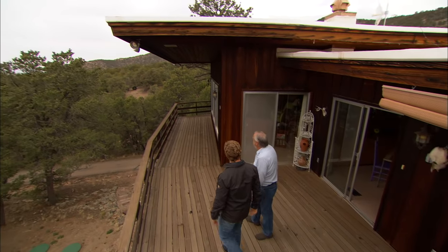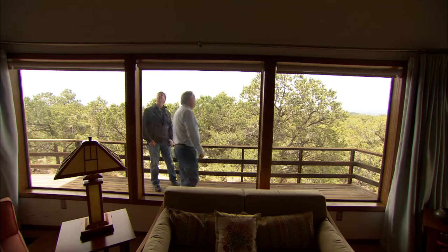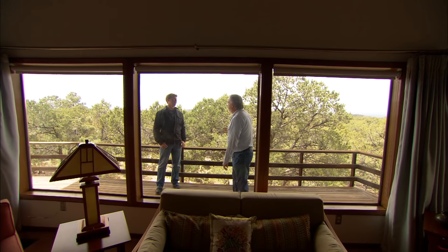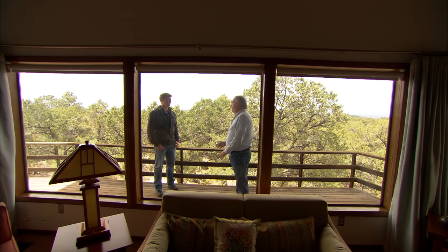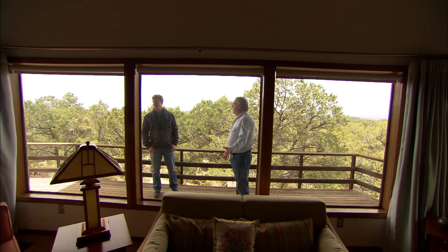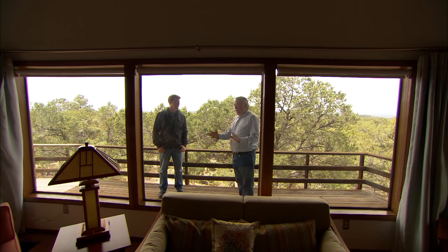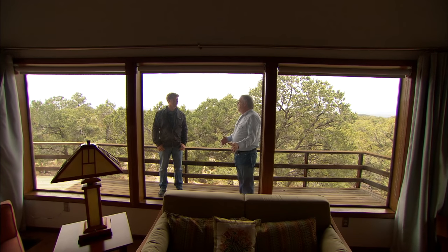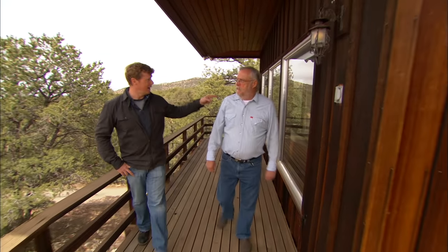I'm looking at a pretty sizable overhang though. Why isn't this working for you? Well the overhang is broad and dramatic but it's ineffective as the sun falls during the day. On this end of the deck it's not an exterior problem but an interior problem — as the day progresses the sun blasts directly into these large windows and raises the temperature 10 to 15 degrees.